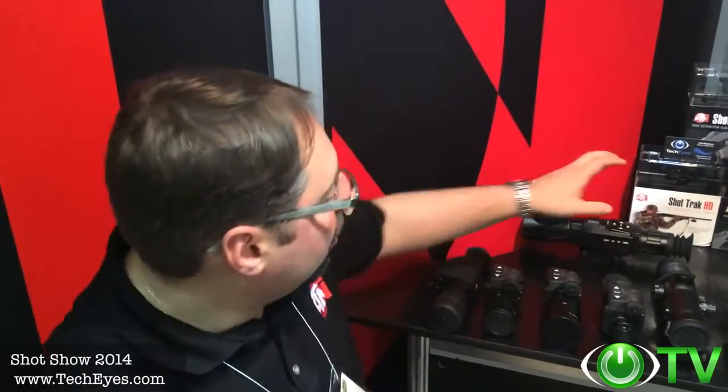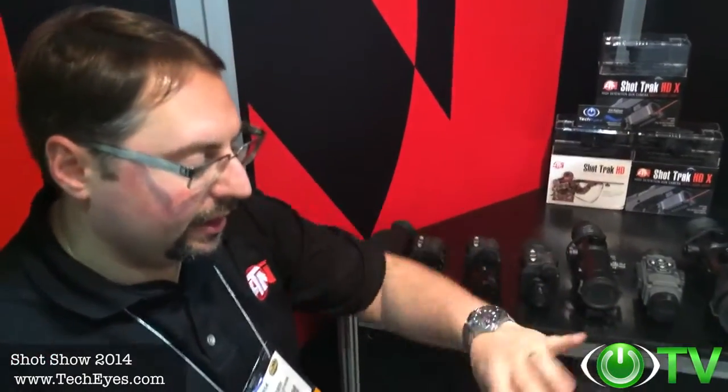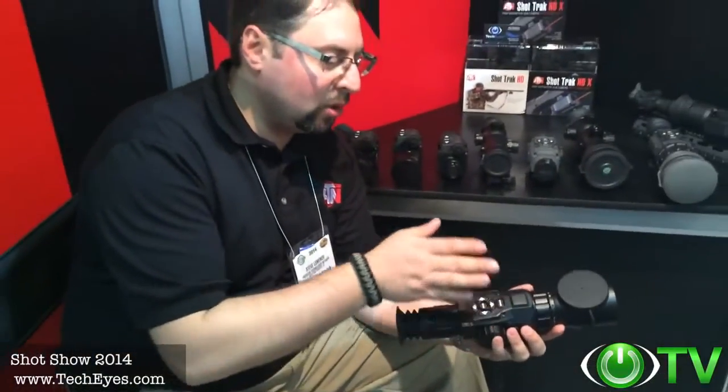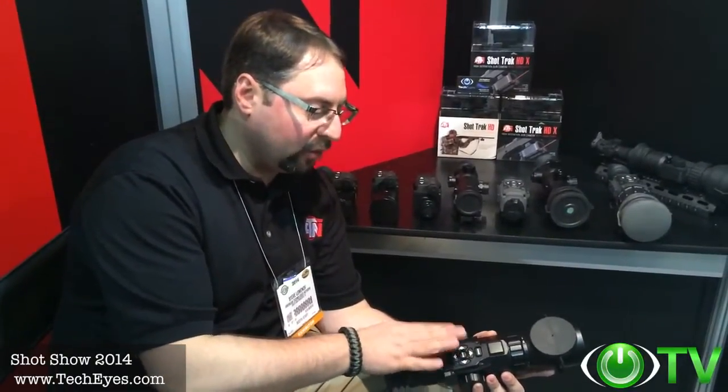I'd like to thank TechEyes for stopping by at the ATN booth at SHOT Show 2014. I am so excited this year — we're launching so many new exciting products, just like the Vinyl X. We have a new digital weapon sight, the X-Sight from ATN, encompassing our new Obsidian Core, which is basically a mini computer incorporated in this device that is rich with features.